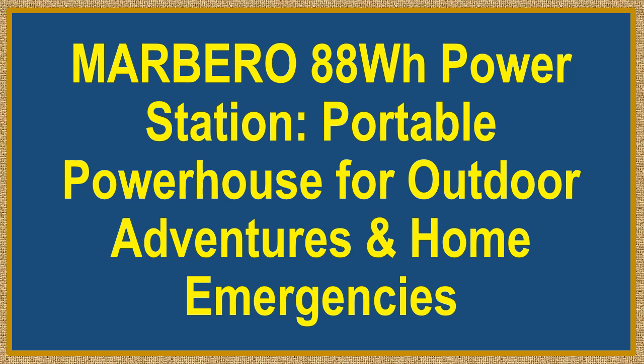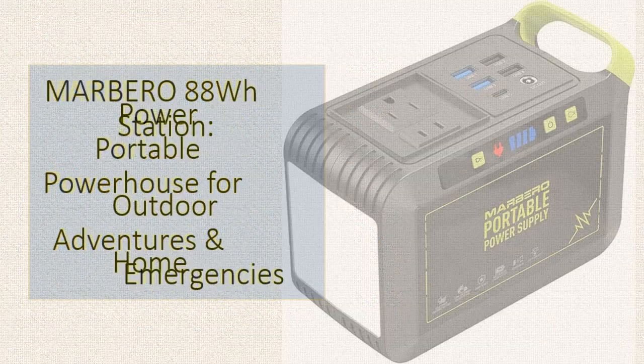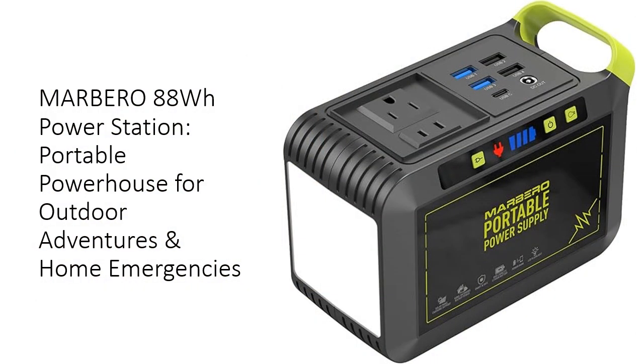Marbero 88Wh Power Station: Portable Powerhouse for Outdoor Adventures and Home Emergencies. Experience unparalleled freedom with the Marbero 88Wh Portable Power Station. This compact powerhouse redefines outdoor energy, charging from 0 to 80% in just 2 hours. Its versatile 8-port output system